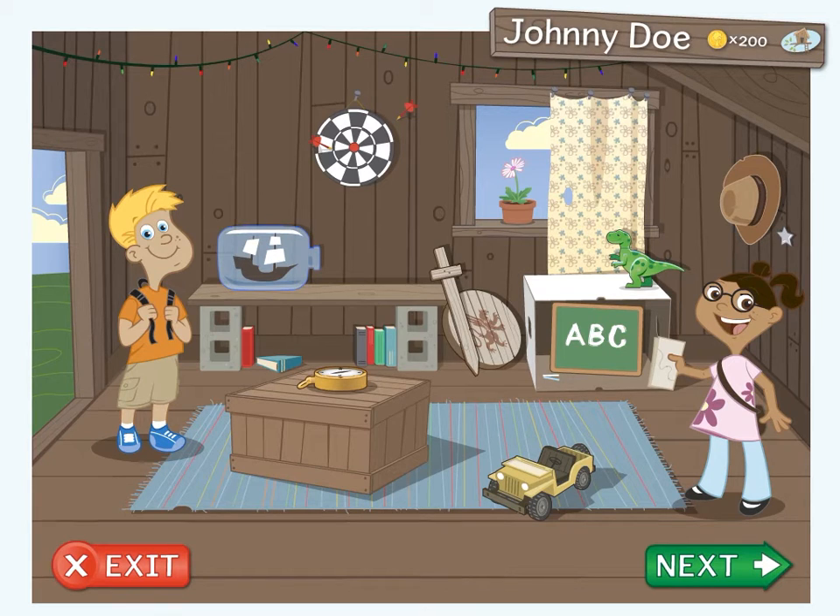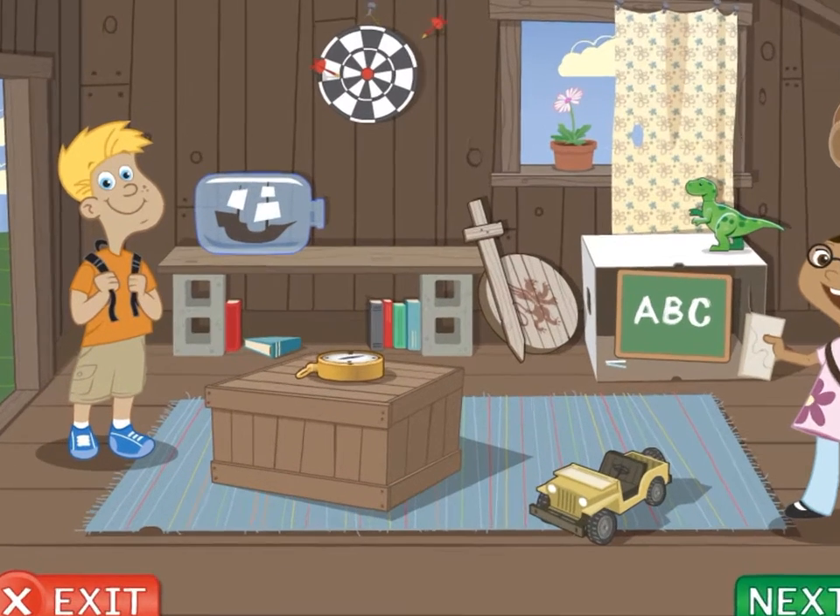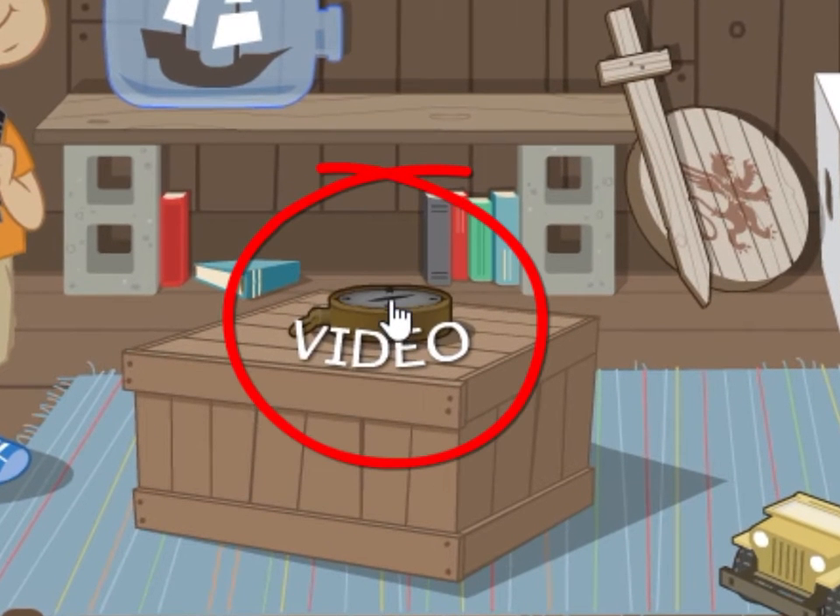Before you get started, there are a few things I need to show you. First of all, to watch this video again at any time, just click on me, the compass, here in the clubhouse.